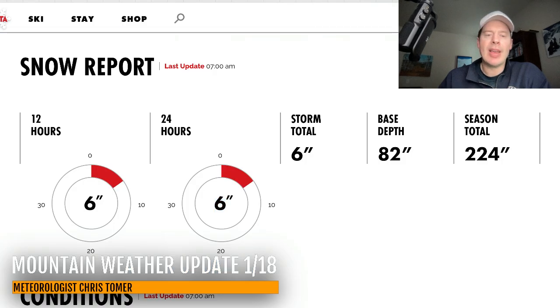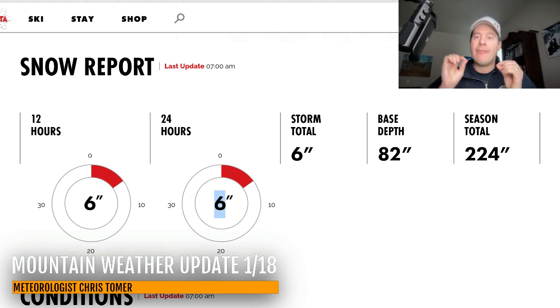Over at Alta and Little Cottonwood Canyon, six inches in the last 24 hours. Now this is really something — we're dealing with very little moisture out of this storm system, more of a glancing blow for the Wasatch, but to crank out six inches from very little moisture to work with is really something. We're just very high efficiency with these cold temperatures right now across many of the ski resorts.